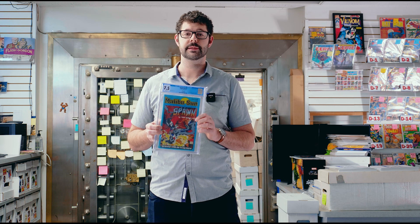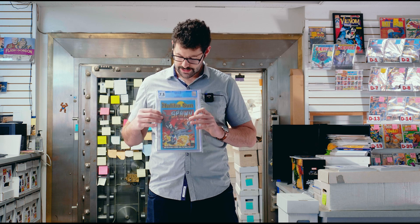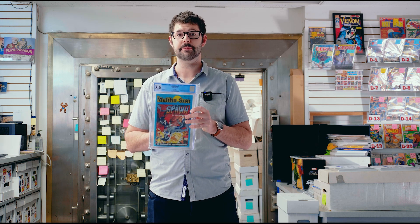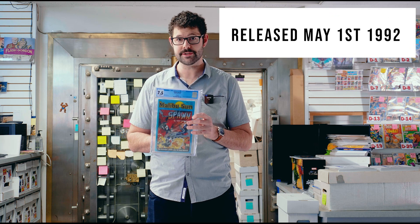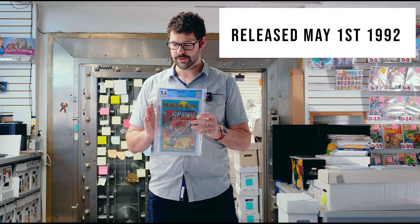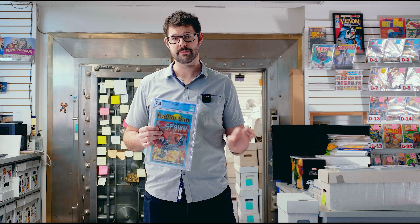It is significantly more expensive than a Spawn number one, and Spawn's image is not only featured on the front — it's actually featured on the back as well. This hit stores on May 1st of 1992, and was widely thought of as one of the earliest appearances, though there is one that predates it that kind of flew under the radar — we'll talk about that in a second.